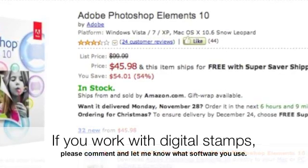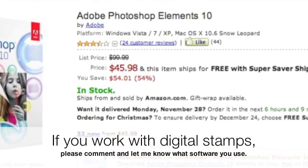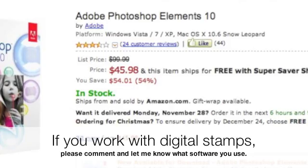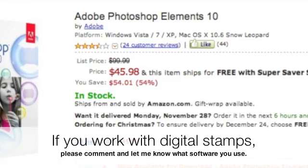For everyone who works with digital stamps, please leave a comment and let me know what software you're using, because I might be able to create tutorials with other software if anyone is interested. That's all for today, and I'll see you next time.